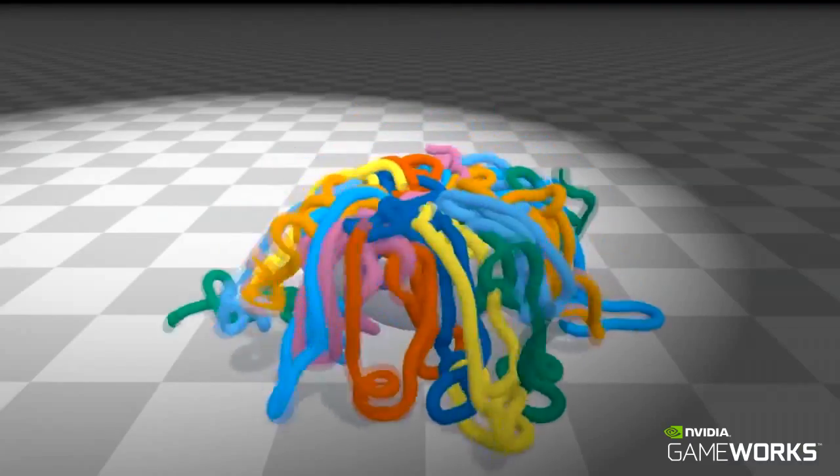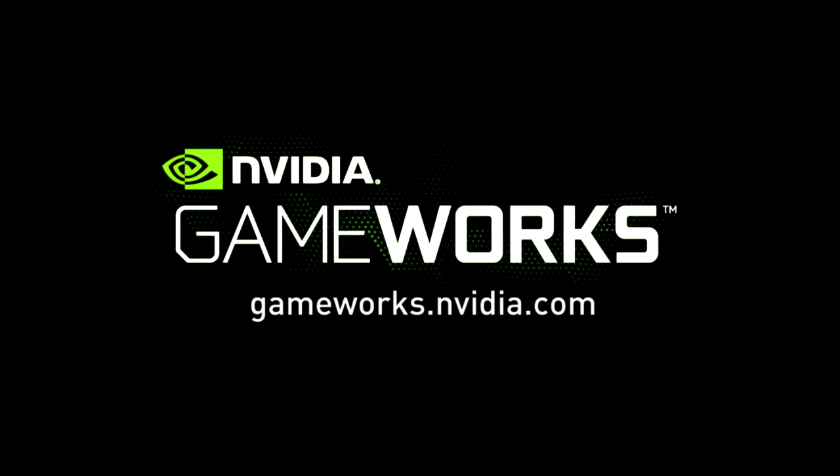These are just some examples of how NVIDIA GAMEWORKS can help advance gaming to the next level. For more information, check out our website at gameworks.nvidia.com.